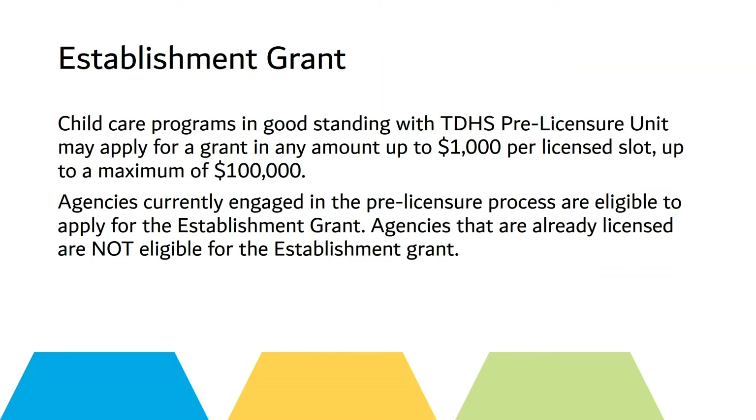I'd also like to tell you about our Establishment Grant. Child care programs in good standing with the Tennessee Department of Human Services Pre-Licensure Unit may apply for a grant in any amount up to $1,000 per license slot for up to $100,000. Agencies currently engaged in the Pre-Licensure process are eligible to apply; agencies that are already licensed are not eligible.